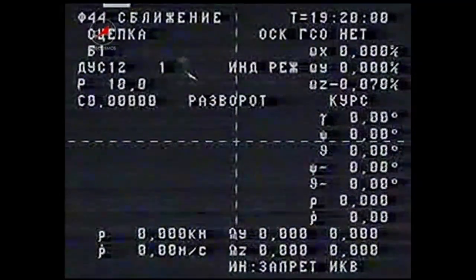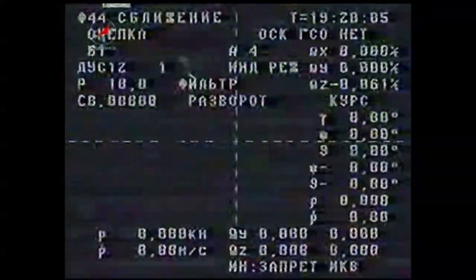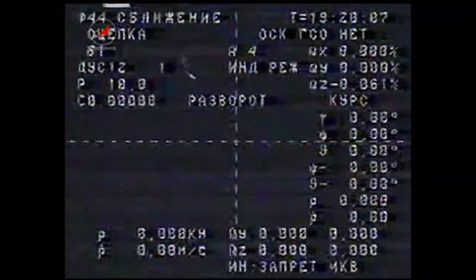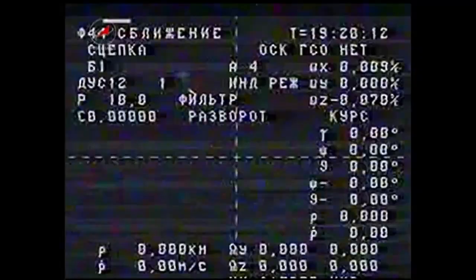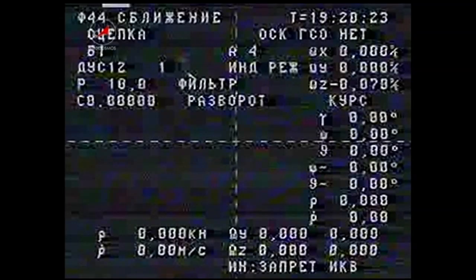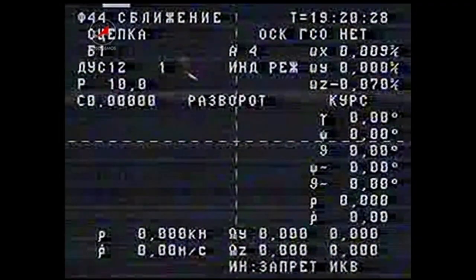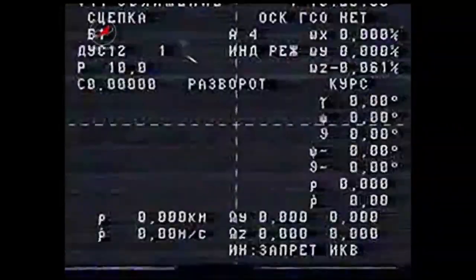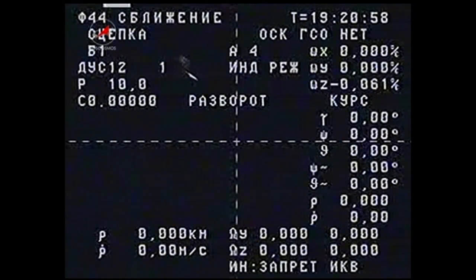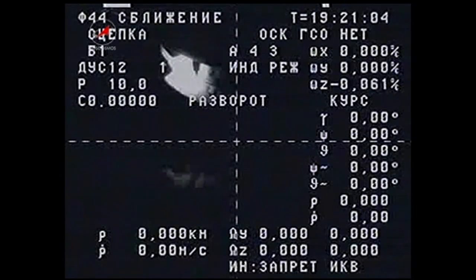And there's our first view of the cross-haired camera on the Progress ship that should enable us to see the view of the International Space Station at the time the Progress backs away from the complex. The undocking command has been issued. Hooks are driving open. And we have undocking confirmed, occurring at 10:21 a.m. Central Time.